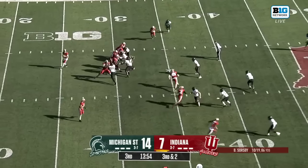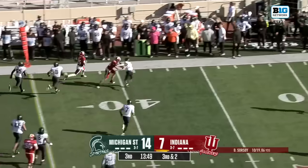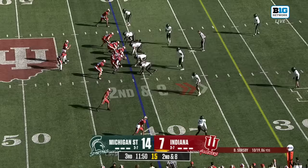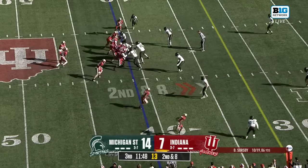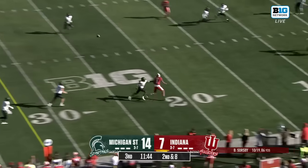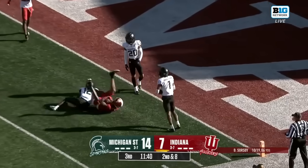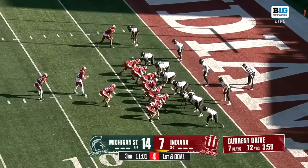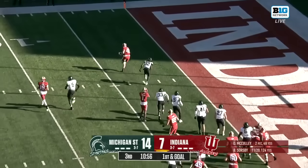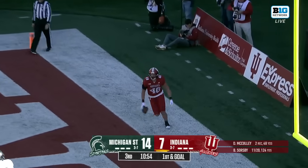They've tried to battle through to get to this week. Throw the records out — playing for a trophy today. Sorsby likes to get his seniors, and sometimes he's best utilized as a decoy as well — that's more what he's been today. Sorsby's first pass of the second half is complete in stride to Donovan McCulley, and they do score on their opening drive of the half.